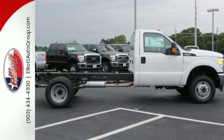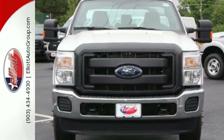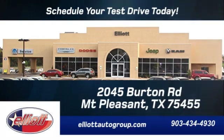This truck was built to work as hard as you do. Meet your new companion today. Schedule your test drive today — we're located just off I-30 on Burton Road in Mount Pleasant.